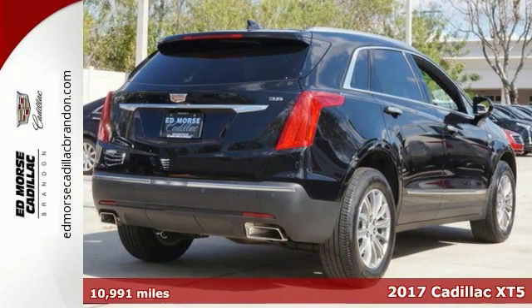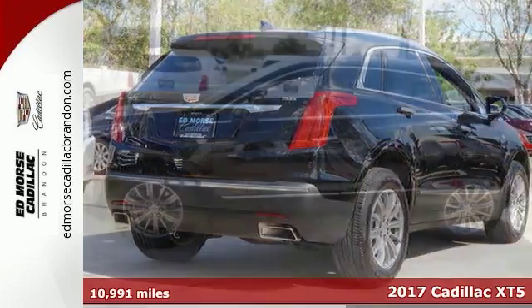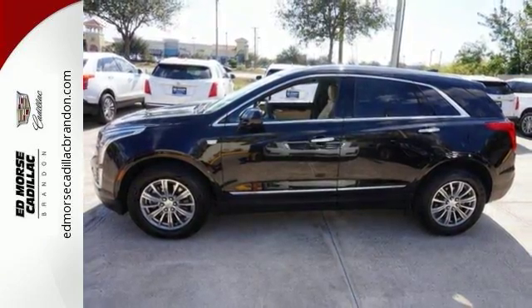It's a 2017 Cadillac XT5. Treat yourself to a vehicle that does more for you. A rear vision camera, rear park assist and traction control make safe driving effortless.